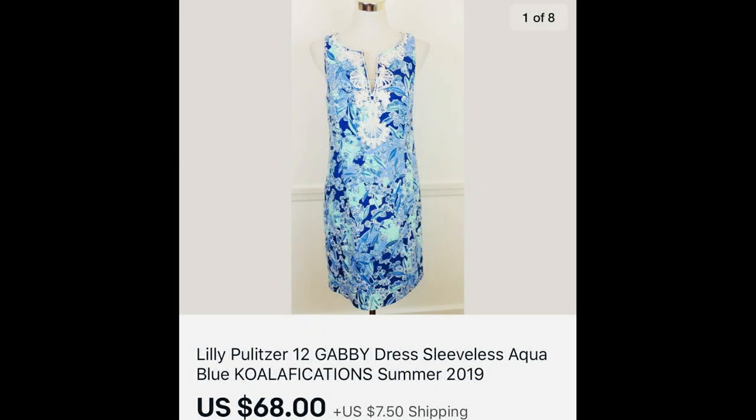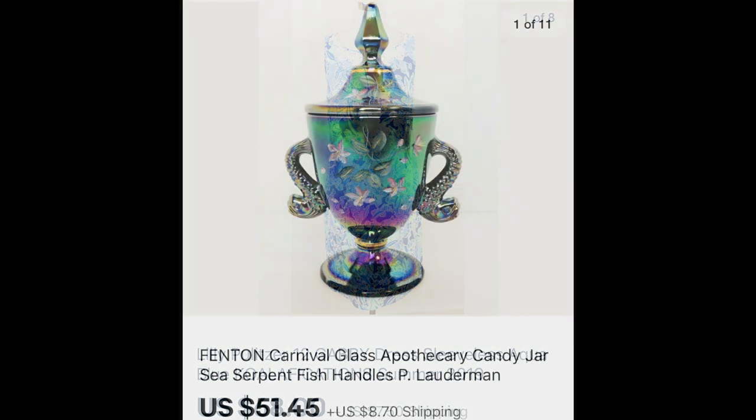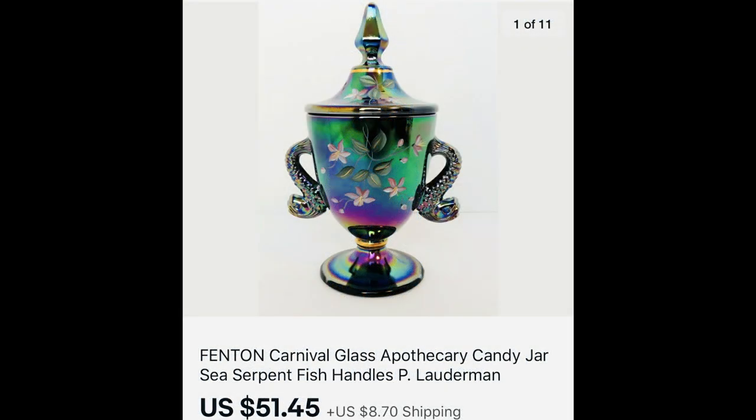Next is a Lilly Pulitzer dress — I got $68 for it and paid $6.25. After that is a Fenton apothecary candy jar — I wasn't quite sure what to call it but the name popped up when I comped it. That sold for $51.45.